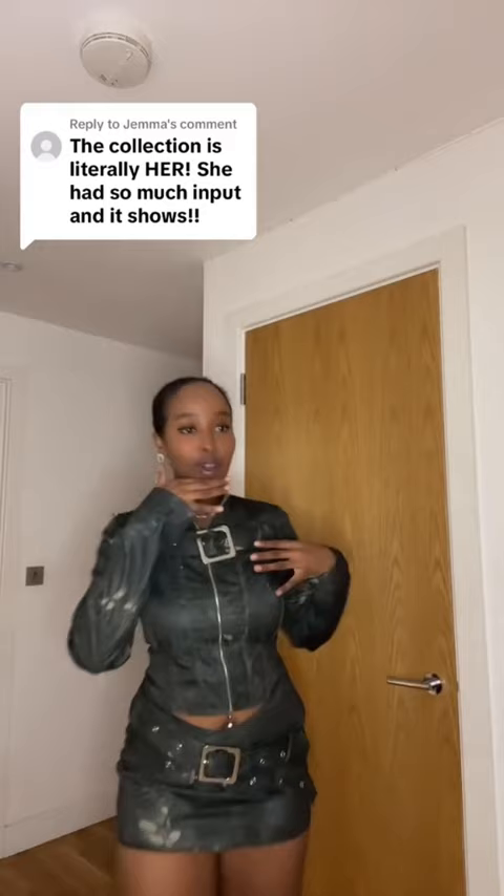I got a size 10 in the skirt and in the top. I've paired it with some five-five boots.